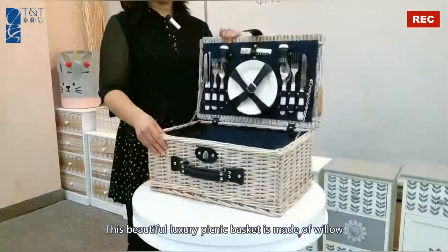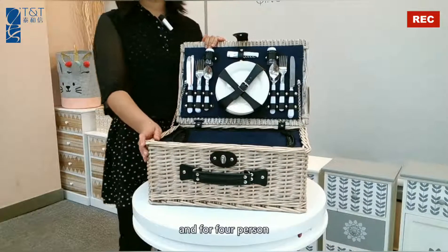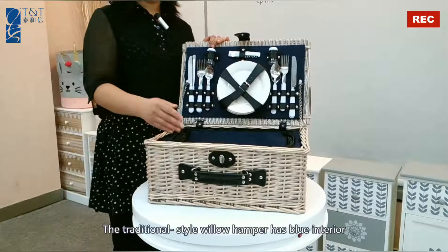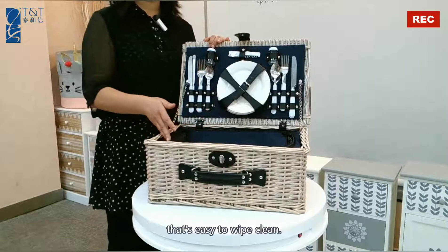This beautiful luxury picnic basket is made of willow and sized for four persons. The traditional style willow hamper has a blue exterior that is easy to wipe clean.